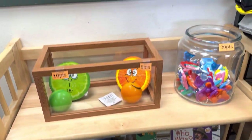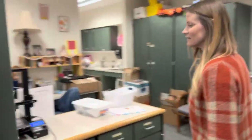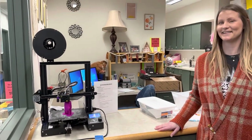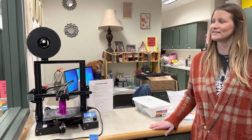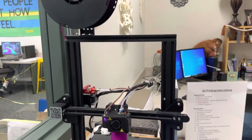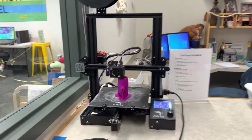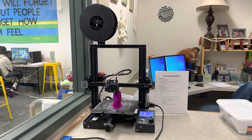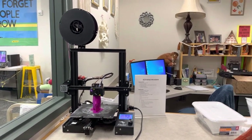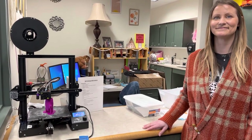Now we're going to end on the 3D printer. We have student volunteers who keep the 3D printer going. The middle school has had it going the longest, but we now have 3D printers in all three buildings. It's just a matter of keeping them running, because just like with all tech things, we have hiccups and need someone to fix it and keep the prints running.